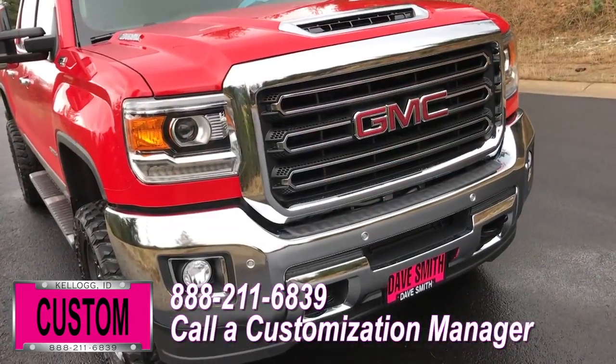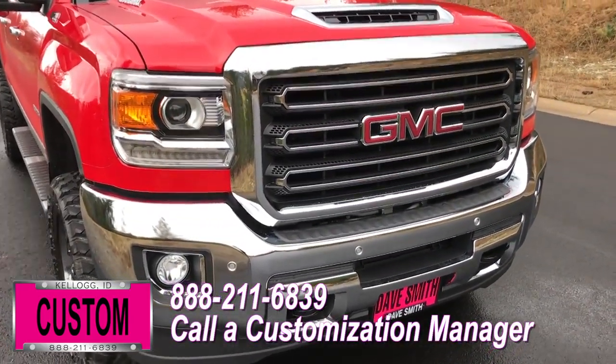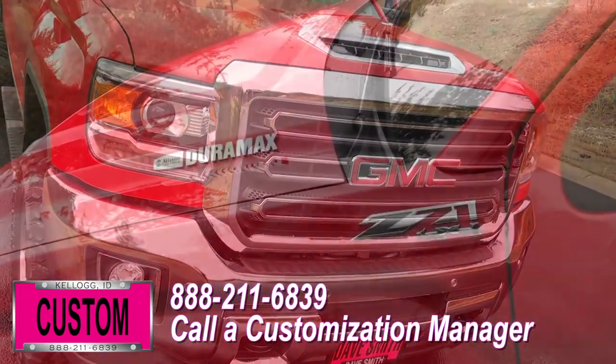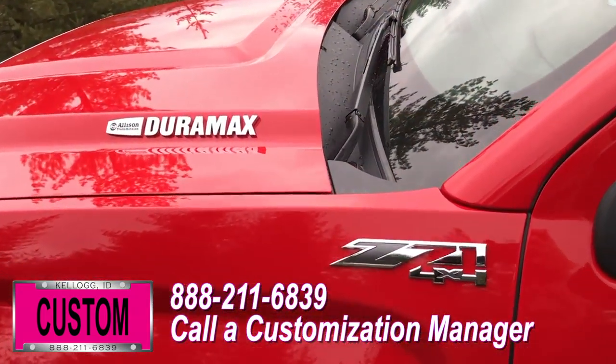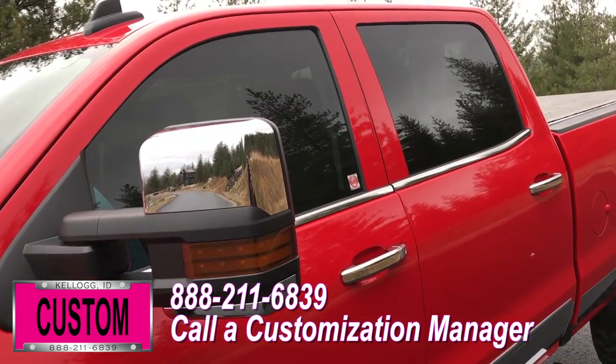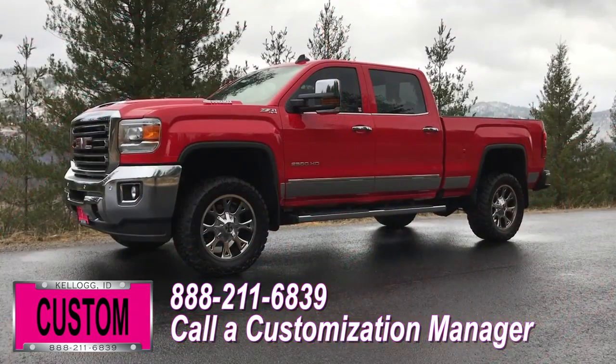You're more than welcome and encouraged to mix and match any of these customized accessories on your new truck. Or better yet, if you like this particular look just the way it is, we can recreate it on the latest model on the market today — same trim, same color, just let us know and we'll make it happen.